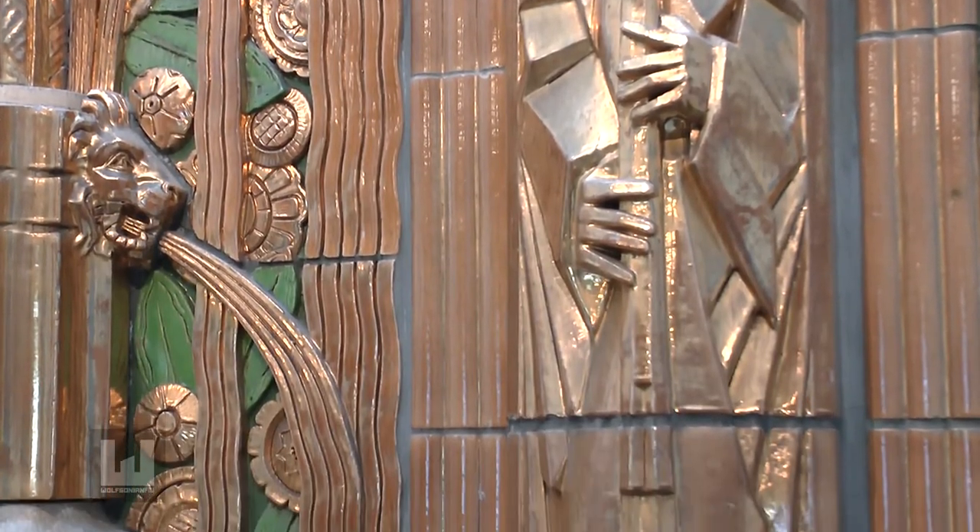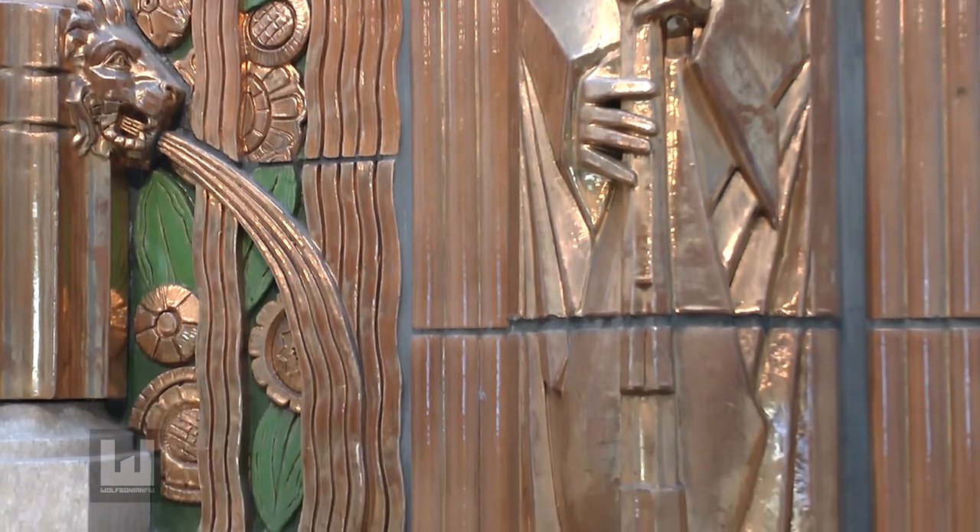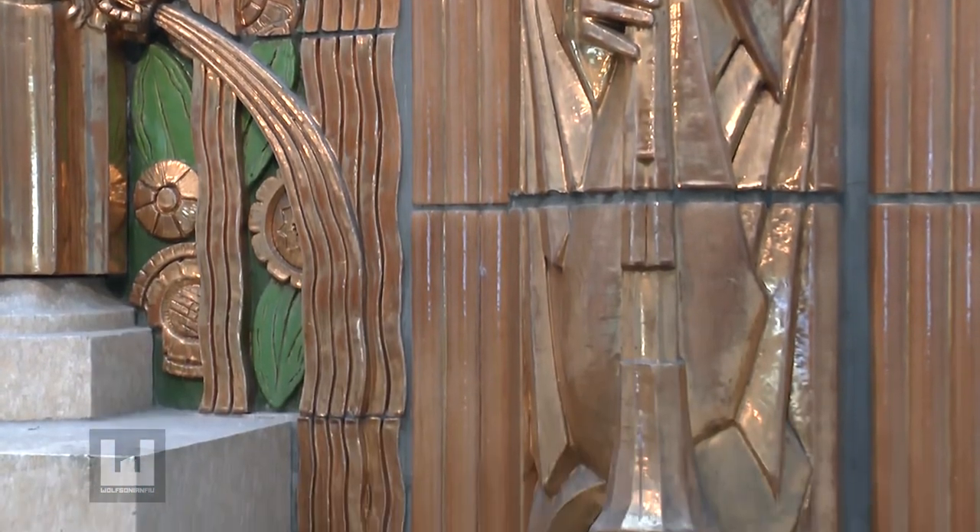The grill was designed and manufactured in 1929, the year when the stock market crash in the United States set off a global economic depression, making the picture palace perhaps all the more crucial for a nation in need of respite.